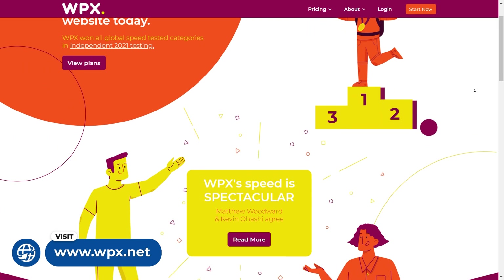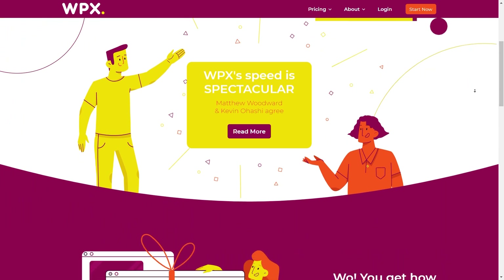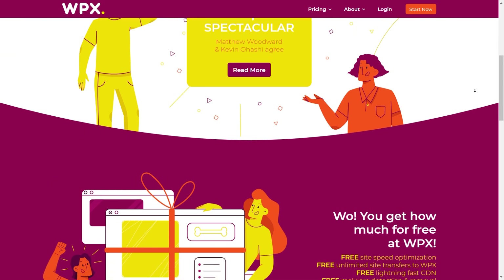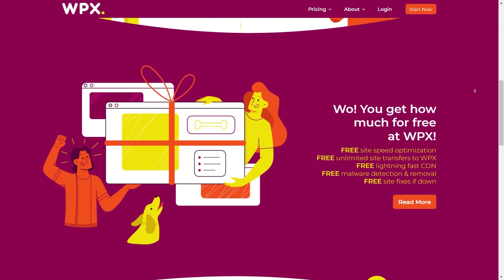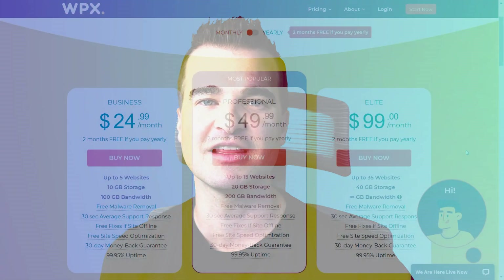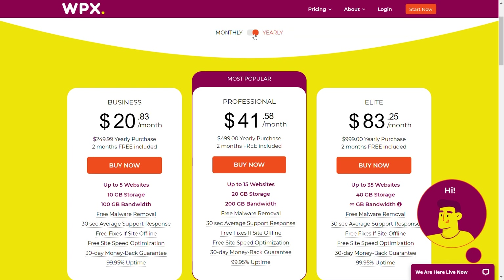Which hosting do I use on a new niche site? WPX Hosting. I've been using these guys seven or eight years — literally every niche site or blog I've launched has been with WPX Hosting. They're an incredible host with phenomenal site speed. Their customer support is literally the best I've used for any industry. They're super helpful and extremely responsive whenever you open a support ticket. Their pricing is reasonable — around $25 per month, or about $22 per month on a yearly plan. WPX Hosting is definitely my number one host.